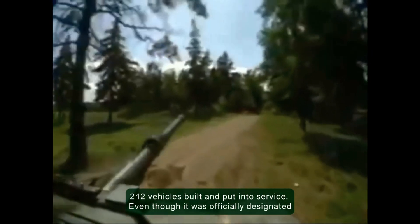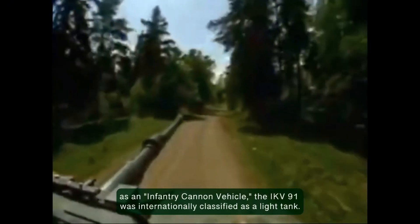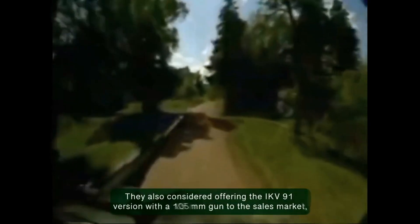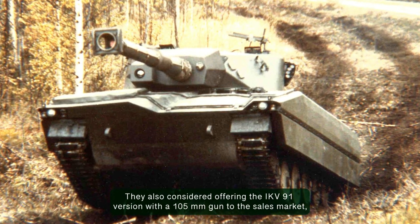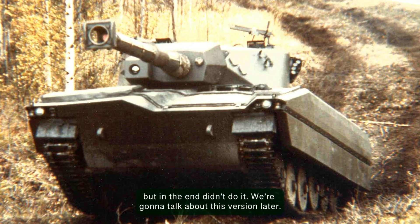Even though it was officially designated as Infantry Caddy Vehicle, the IKV-91 was internationally classified as a light tank. They also considered offering an IKV-91 version with a 105mm gun to the export market, but in the end didn't do it — this version will be discussed later.